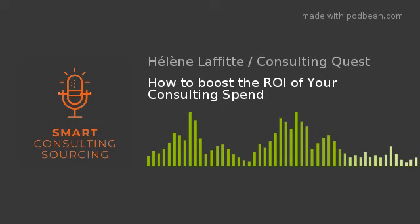Hello, and welcome to episode 36 of our podcast, Smart Consulting Sourcing, the podcast about consulting procurement. My name is Hélène, and I'll be your host today. This week, I'll give you the keys to better use, manage, and source consulting services. I'll discuss how to boost the ROI of your consulting spend.